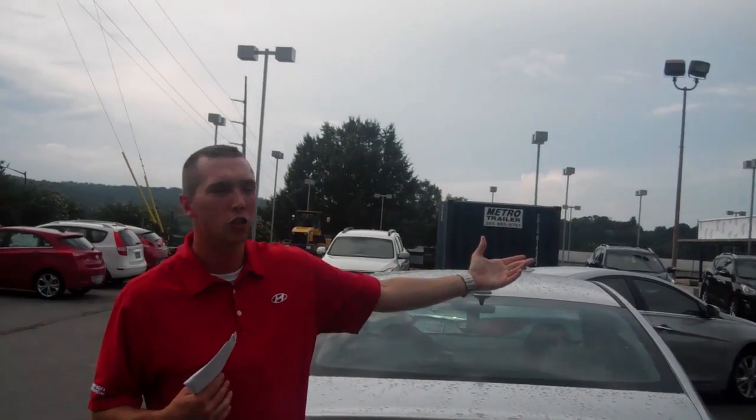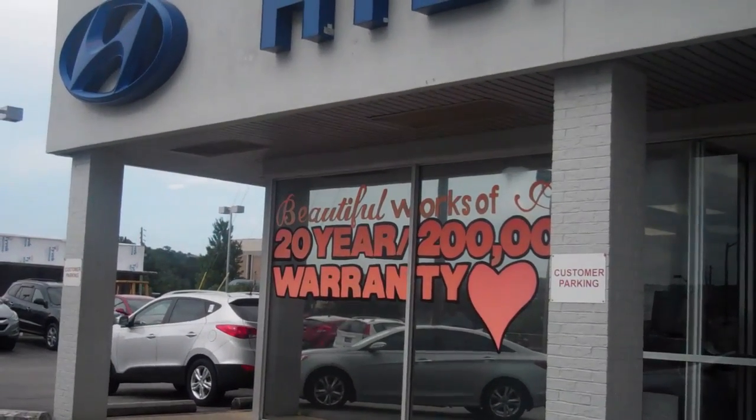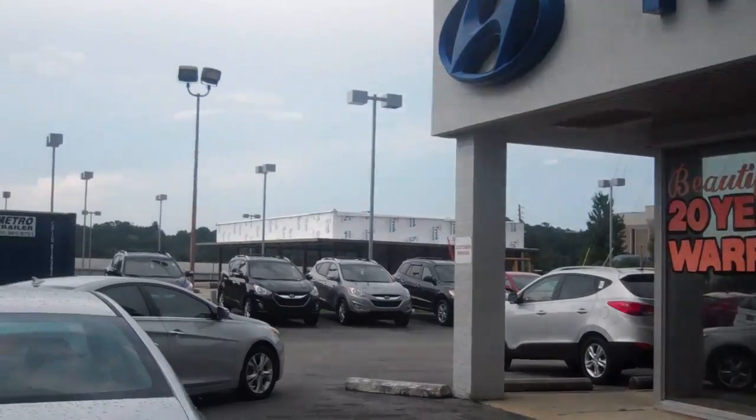Not only that, but we here at Tamron are doubling your warranty to 20 years, 200,000 miles of powertrain warranty. That's right — 20 years, 200,000 miles. If there's anything else on this car that can sell itself, it's the warranty right there.